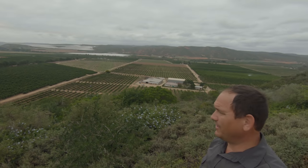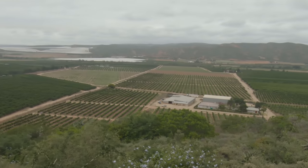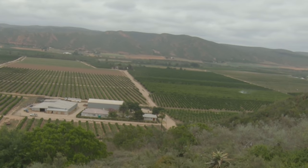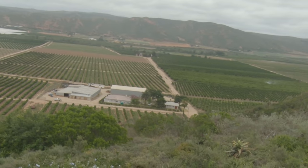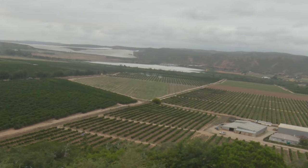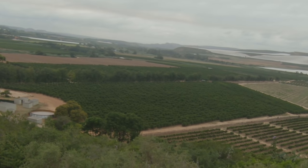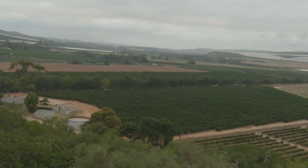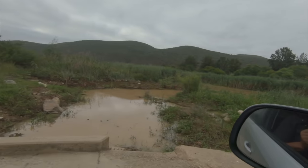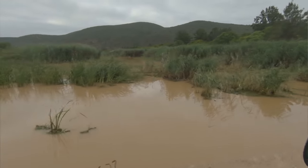We are in the Gamtoos Valley. Beyond these orchards you will see the Gamtoos River, but even though agriculture is the lifeblood of this valley, the Gamtoos River is not the primary source of irrigation water. The Gamtoos River is a large but very short river — it consists of two main rivers. The Groot River has a catchment area covering the Karoo, a very large catchment area but very infrequent rains, and that's the reddish water you'll see from recent rains, but the water is also brackish — not ideal for irrigation.